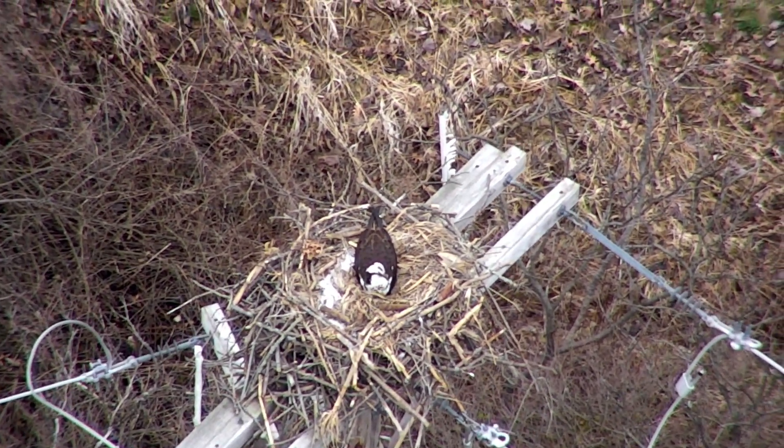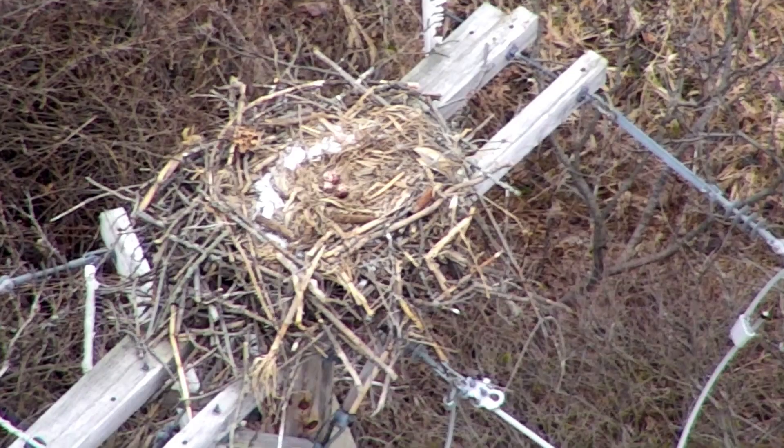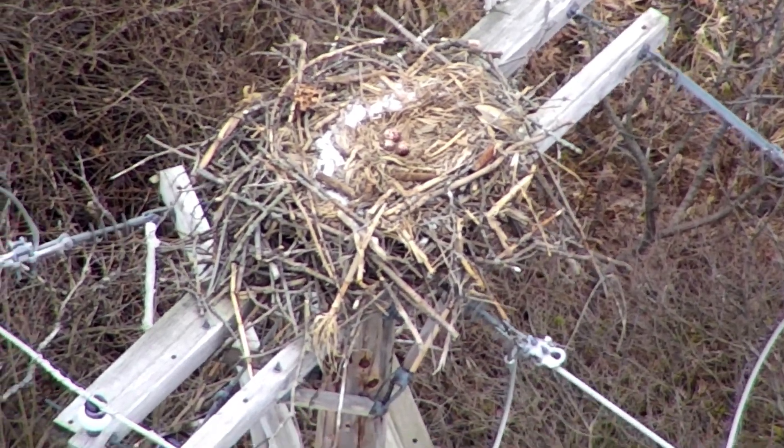Using the drone will hopefully cause less harassment to the osprey, and we can actually determine faster if there are eggs present and then determine our next course of action.